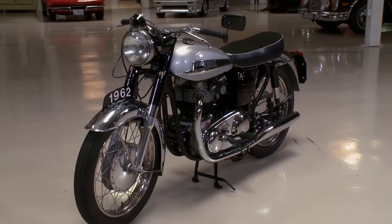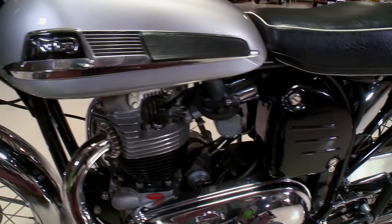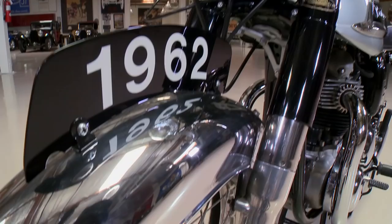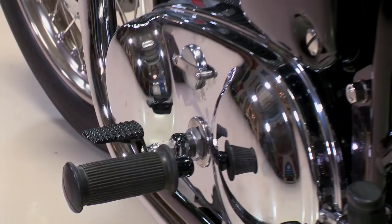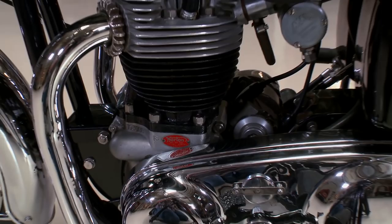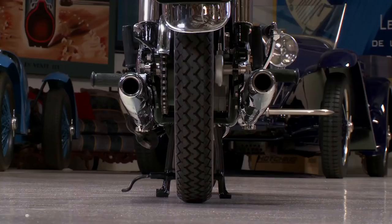When I was a kid in high school, British twins, 650cc — oh my God, that was just unbelievable. A 650 was like the biggest bike you could buy, or one of the biggest bikes you could buy. Certainly one of the fastest and most powerful. We always think of the Triumph Bonneville or the BSA Rocket, but Norton built a 650 — this one here — which is actually a good 10 miles an hour faster than some of the other British twins.